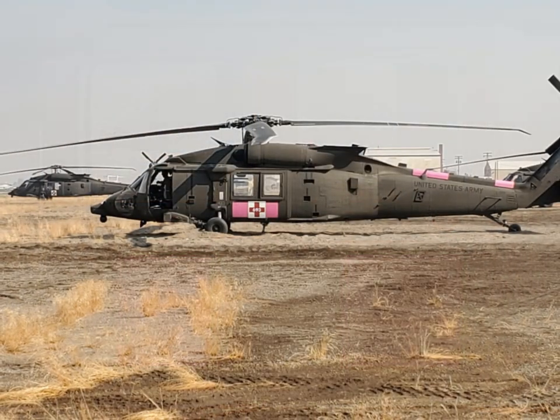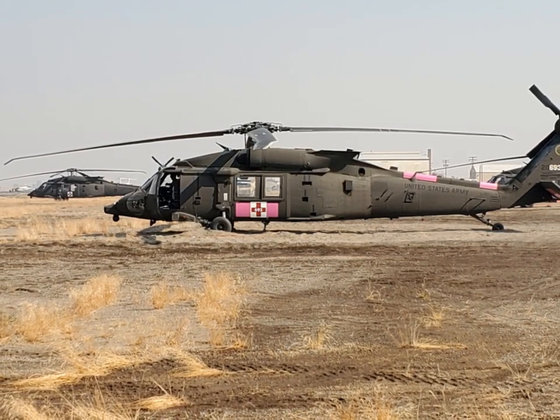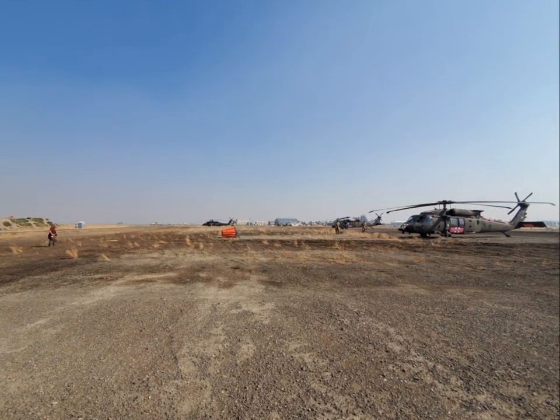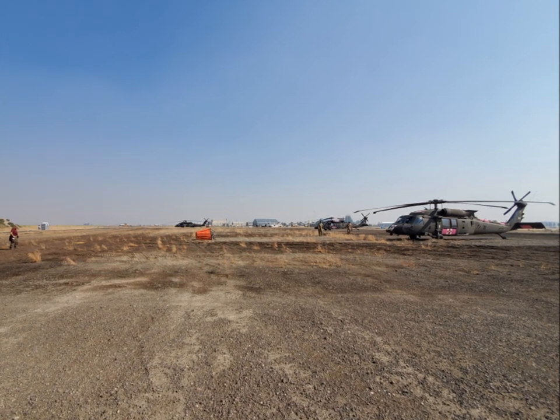So what sort of aviation resources did you guys bring into town today? We brought in four Blackhawks. Three of them are set up to fight fires, and we have one bird that is set up to provide medevac support for the surrounding areas.